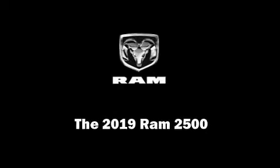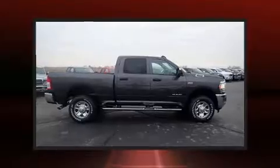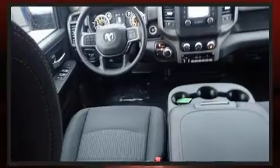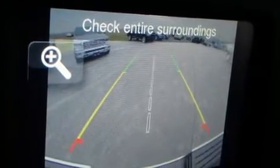Familiarize yourself with the 2019 Ram 2500. This four-door, six-passenger truck is ready to drive off the showroom floor. Comfort and convenience were prioritized within, evidenced by amenities such as one-touch window functionality, a rear step bumper, a front bench seat, and turn signal indicator mirrors.